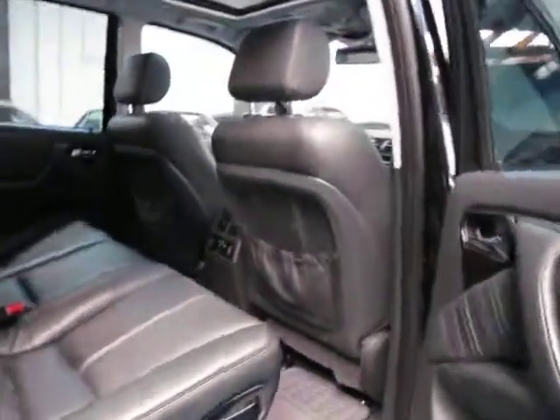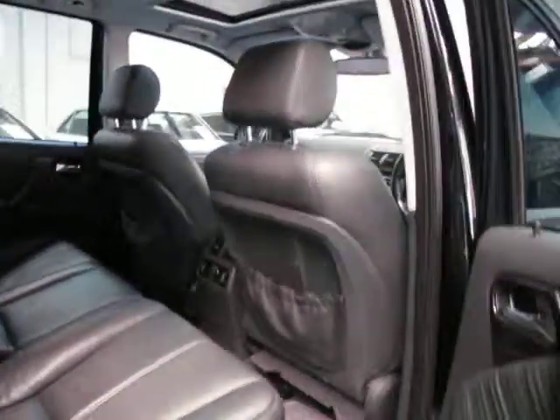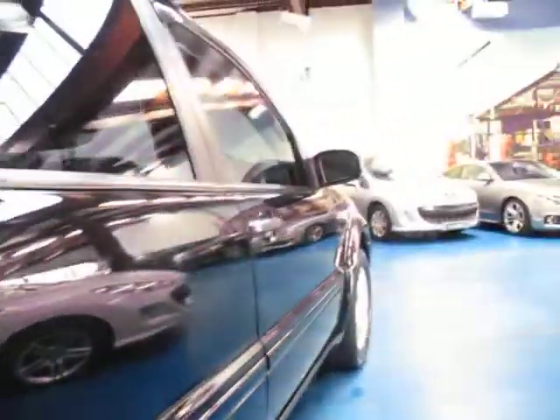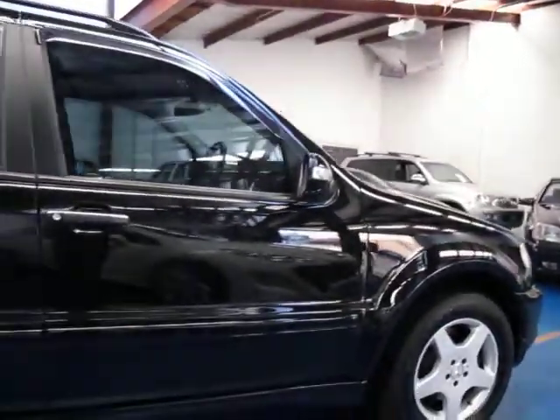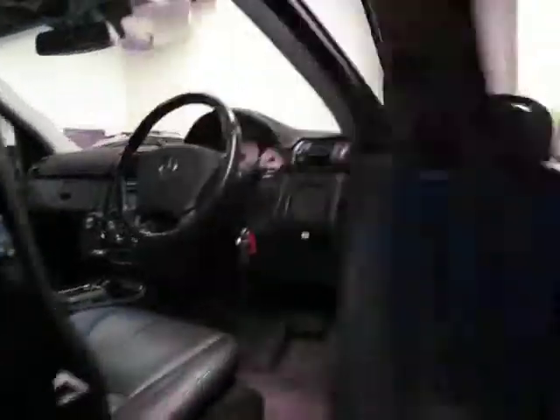Secondhand, there's really not much difference in price between this ML55 and say an ML500 or even an ML350. New, it would have been an extra $50,000 or $100,000. Yet secondhand, there's only a few thousand dollars in it difference. For me personally, there wouldn't even be a question — I'd be buying an AMG.